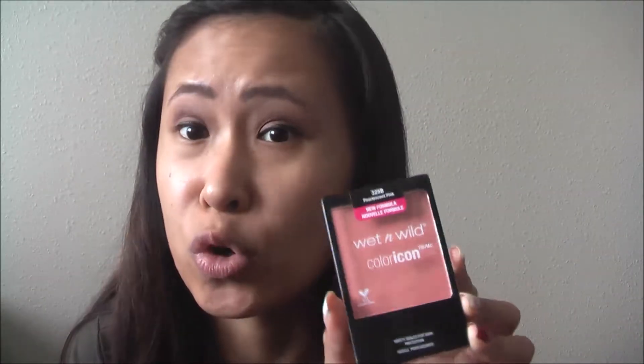The next thing is this new blush from Wet n' Wild. It's pearlescent pink — actually kind of a coral color. I've never had a blush like this before, so I'm really excited to try it out. And then the last thing is the Wet n' Wild matte liquid lipsticks. I've heard good reviews on these as well, especially Wet n' Wild products. This one is in the color Berry Recognize — super pretty — and then the next one is in Coral Corruption, which is also very pretty.